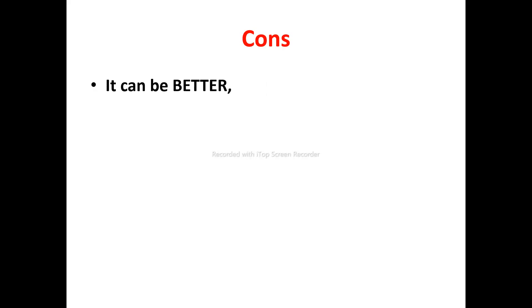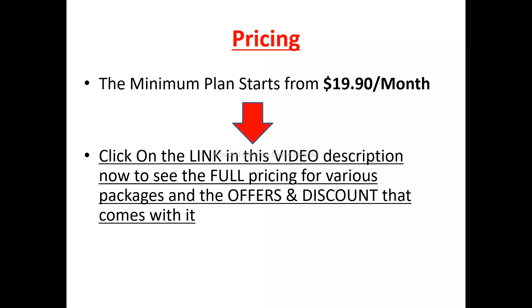Now to the cons of Pilot Assessment Prep. At the time of making this review video, I really couldn't find any major negatives about Pilot Assessment Prep. But for any product out there that is doing amazing, there's always room for improvement, so Pilot Assessment Prep can still improve on their services. Now to the pricing plans: the minimum plan to get started with Pilot Assessment Prep is $19.96 per month.